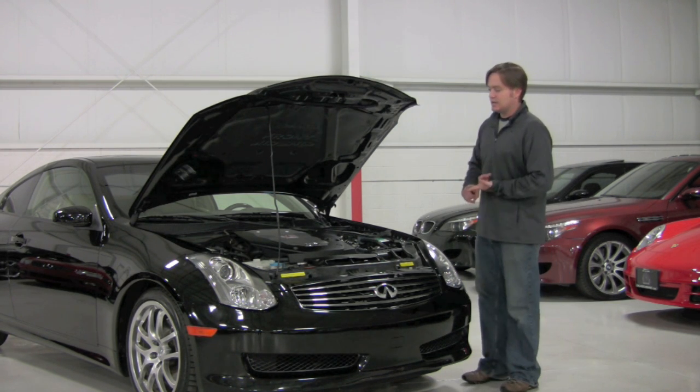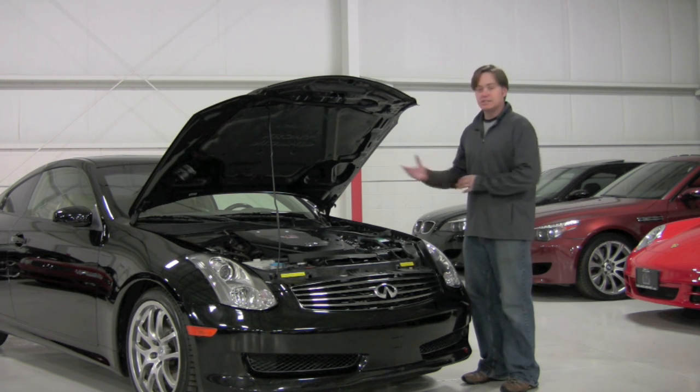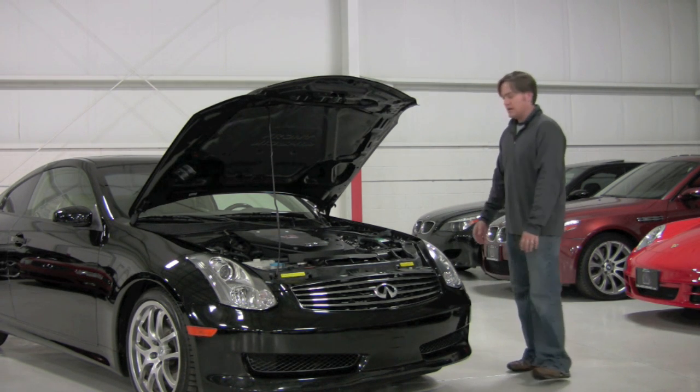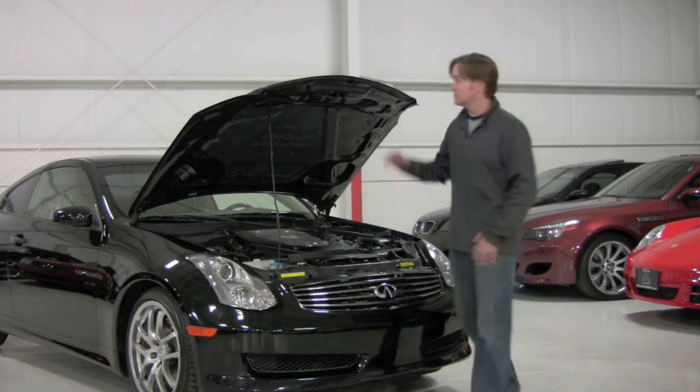We did sell this car to a great client of ours and they've actually traded it back to us for an '07 with the 6-speed manual. They just wanted the stick shift but essentially bought the same car. So obviously they were fans of it — we're fans of these because we sell a lot of them — but let's walk around it because it really is an exceptional one.